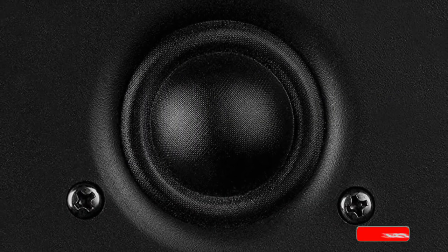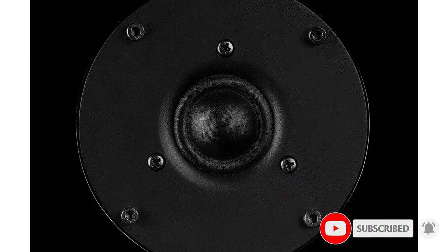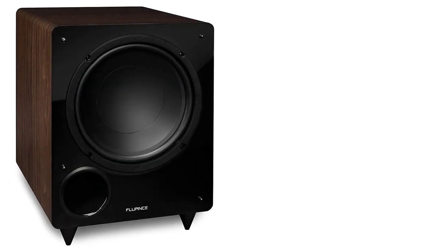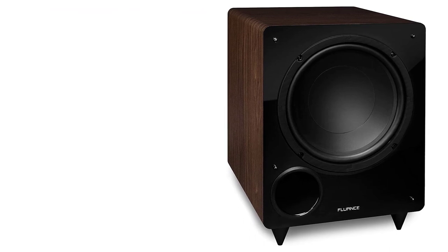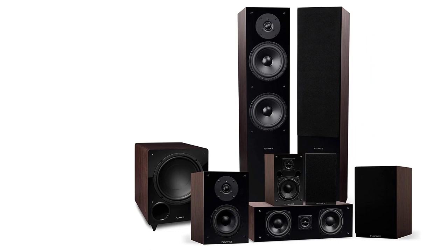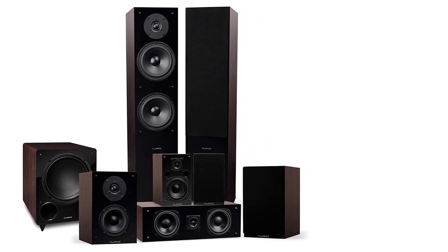You'll get the true 7.1 experience here with seven speakers that can be used with Dolby Surround Sound to get the full effect of a home theater system. This is backed by the 10-inch subwoofer that can deliver an immense amount of power. The high frequency is where a lot of speakers fail, but not here — it's aided by the premium Silk Dome tweeters that give crystal clear performance time and time again.